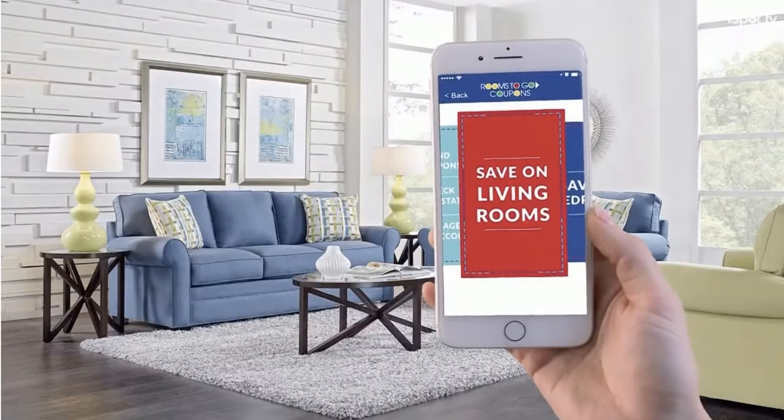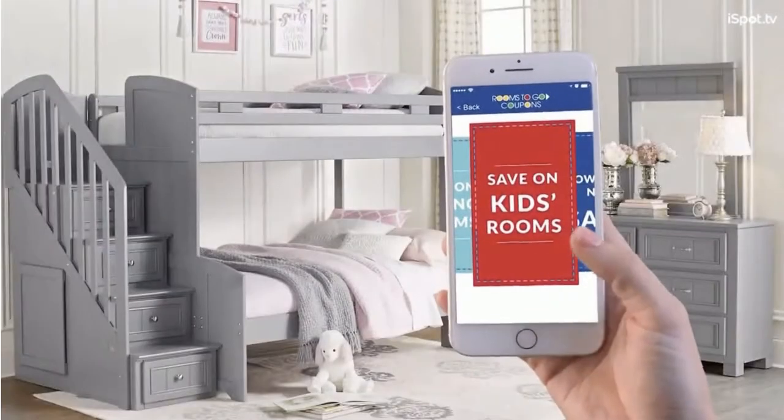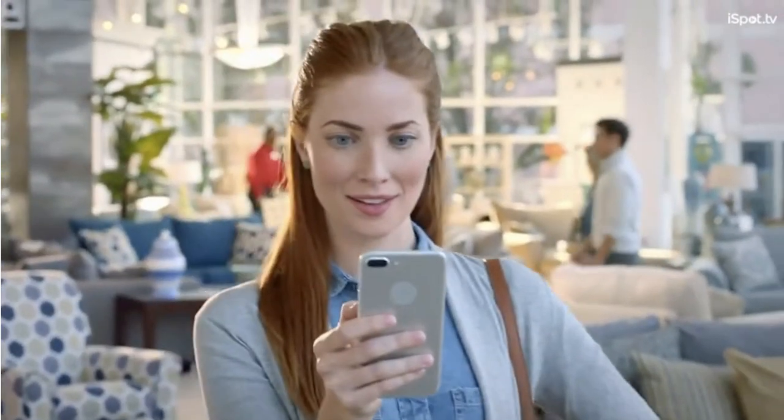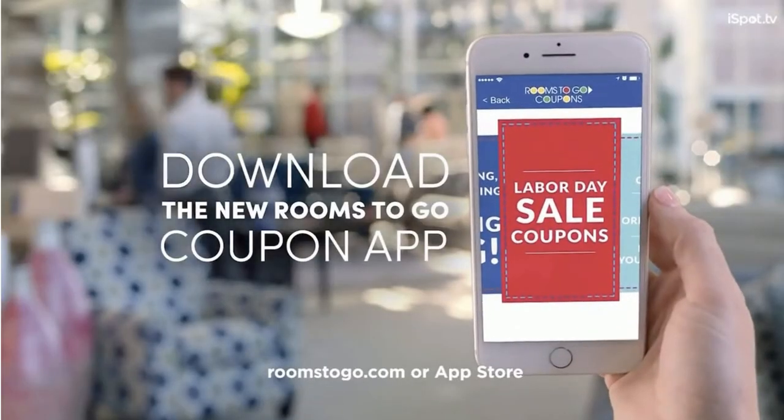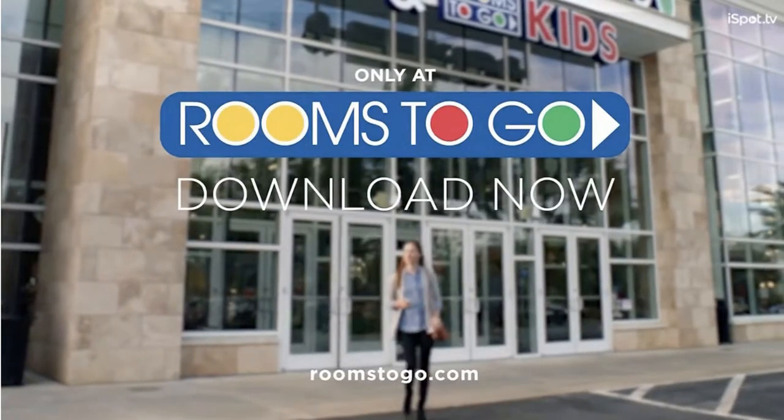Save on living rooms, bedrooms, dining rooms, and kids' rooms. Coupon offers and discounts are yours with just the touch of a finger. Download the app now and save at the Labor Day Sale at Rooms to Go.